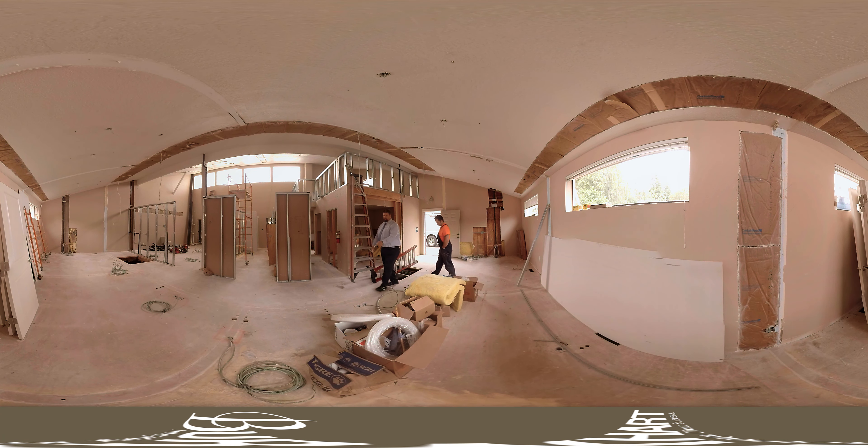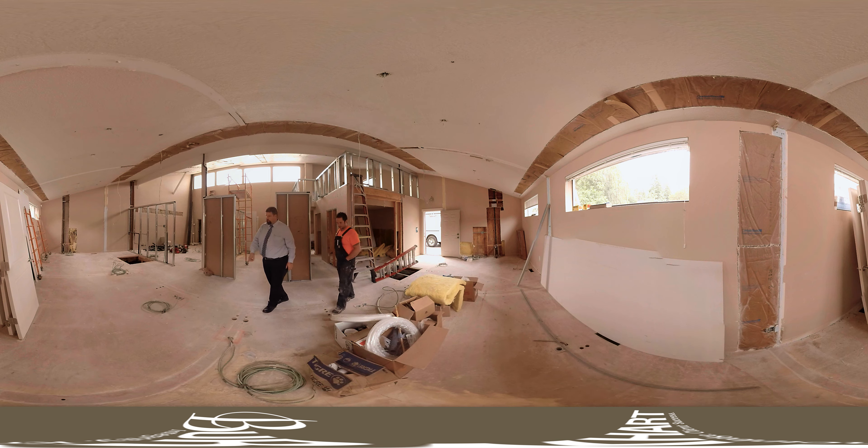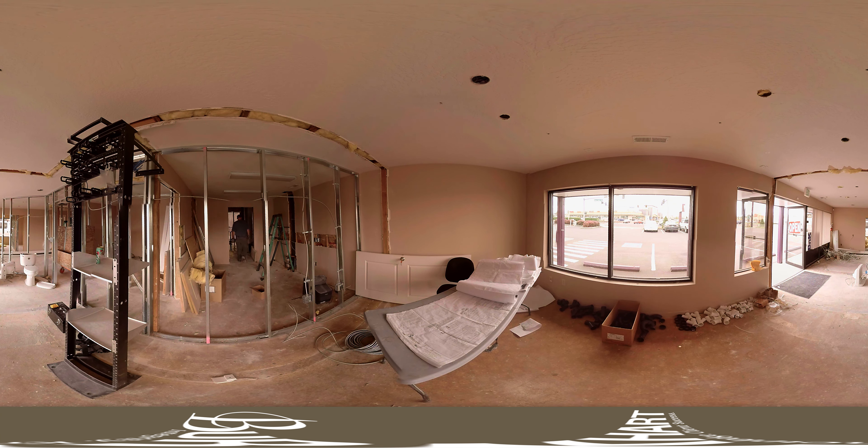I'm Dave Cronin with Burkhart Dental. This was a fun project that we did for Dr. J.D. Troy. It was an eight operatory complete remodel of a new building.